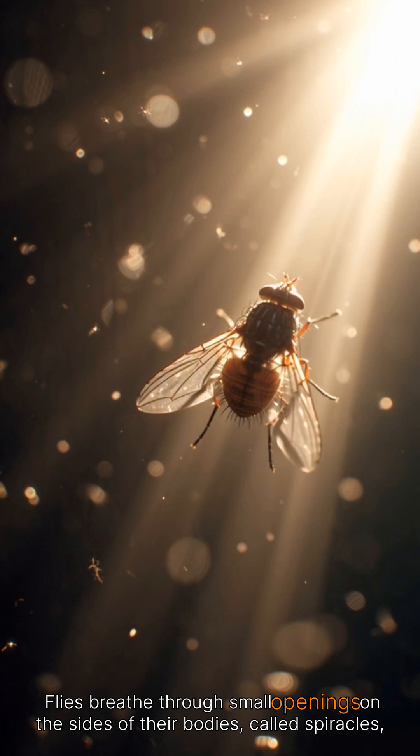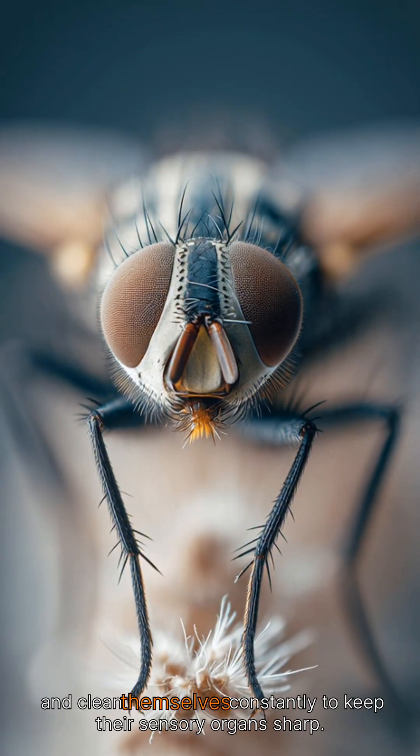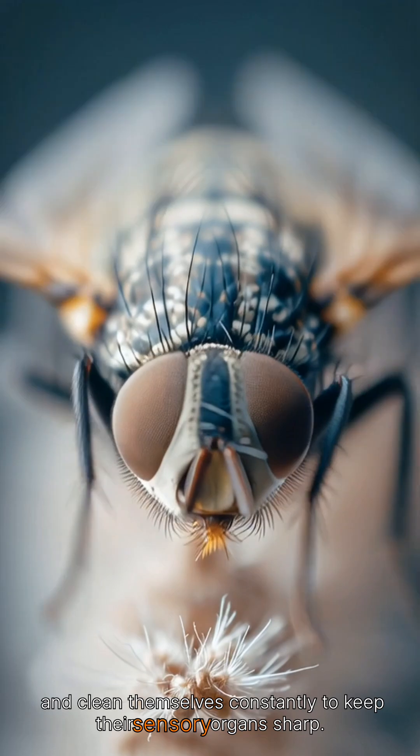Flies breathe through small openings on the sides of their bodies, called spiracles, and clean themselves constantly to keep their sensory organs sharp.